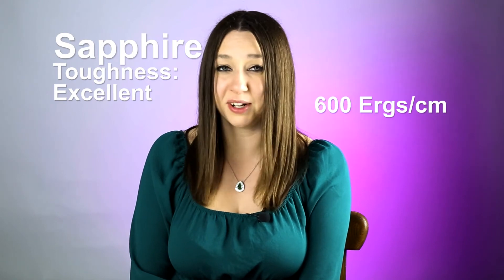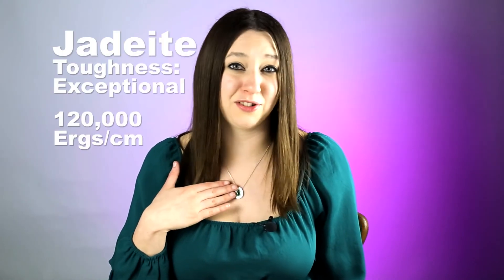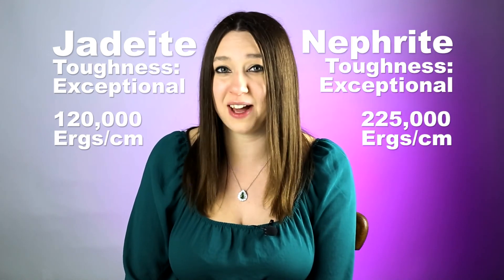If you're determining your gemstone purchase based on toughness, again, consult your local jeweler — they'll have a much better frame of reference. The toughness value of sapphire measures 600 ERGs per centimeter. The toughness of diamond measures between 5,000 and 8,000, which is considered good — and it really is good. If diamond wasn't tough enough to withstand everyday wear, it wouldn't be the number one choice for engagement rings in the United States. The toughness value of jadeite is 120,000, and the toughness value of nephrite jade is around 225,000 ERGs per centimeter — meaning nephrite jade is 28 to 45 times tougher than diamond.